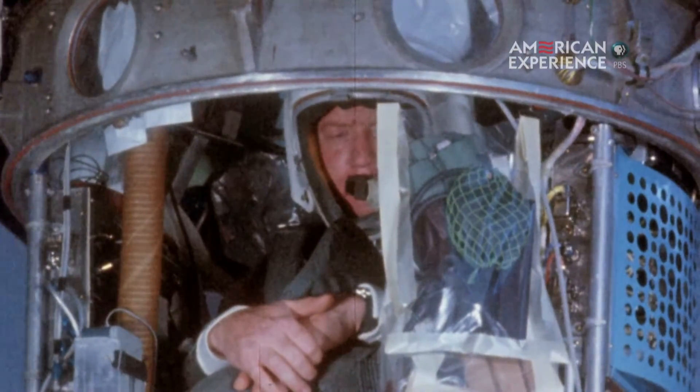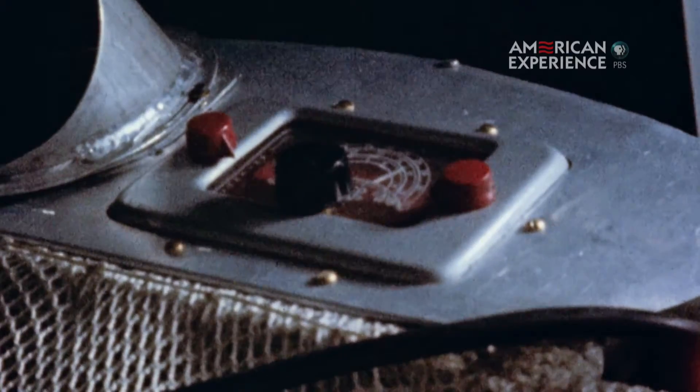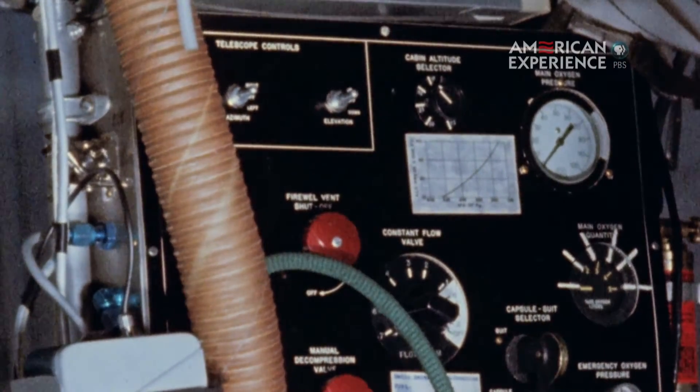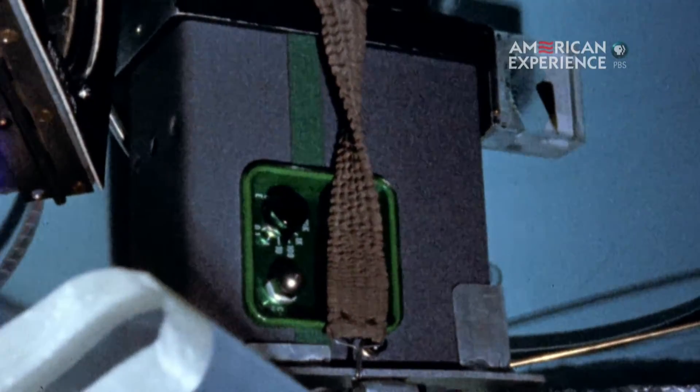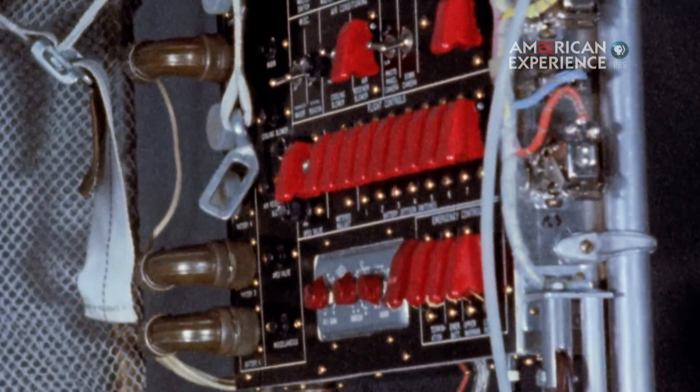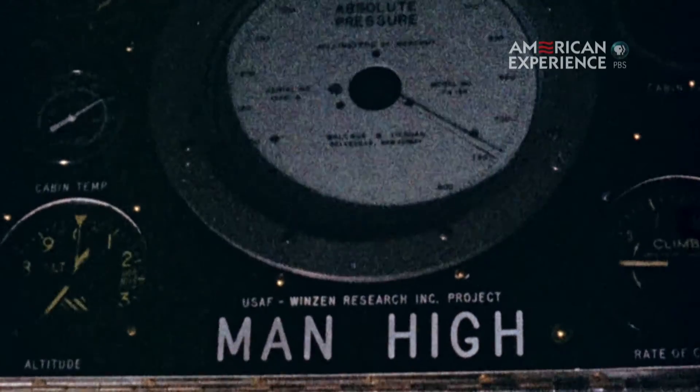There are a lot of potential things that could go wrong. I spent days in my pressure suit going over every inch of that capsule, going through the procedures. And I had complete confidence in the equipment and in myself.